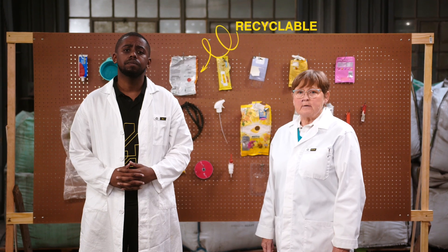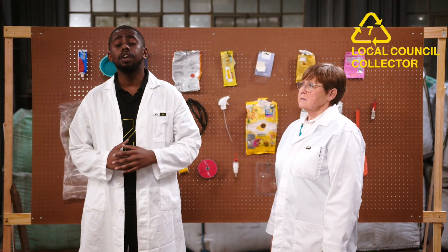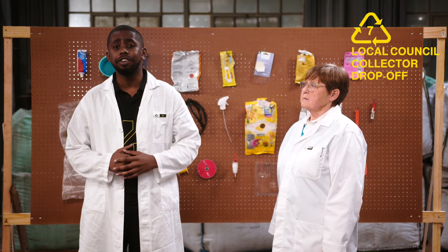Basically, plastics number 7 can be found in almost any kitchen. Some can be recycled, others not. It's important to know what types of plastics you're using, especially if they're number 7s. Then check with your local council, collector, or nearest drop-off point to see what materials can be recycled.